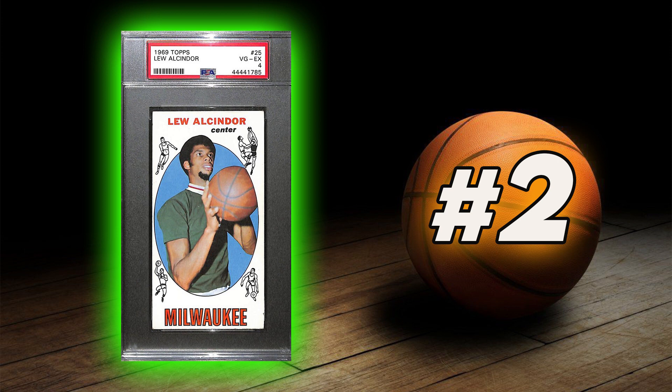Coming in at number 3 is Wilt Chamberlain's 1961 Fleer Rookie Card. Coming in at number 2 is the 1969 Topps Lew Alcindor Rookie Card.